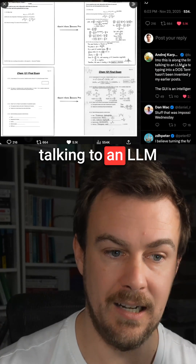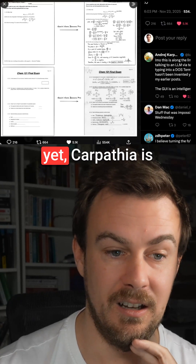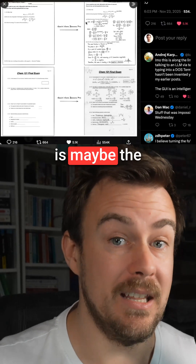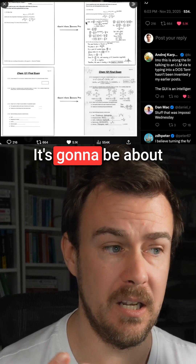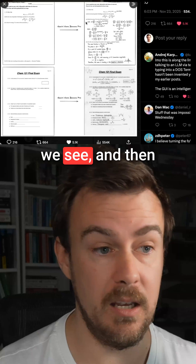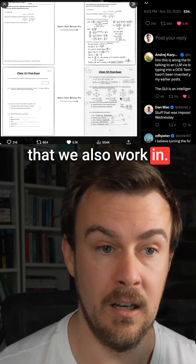Talking to an LLM via text is like typing into a DOS terminal, and the GUI hasn't been invented yet. Karpathy is suggesting this is maybe the new way that we interact with AIs — it's going to be about letting the AIs see what we see, and then allowing them to almost work in the space that we also work in.